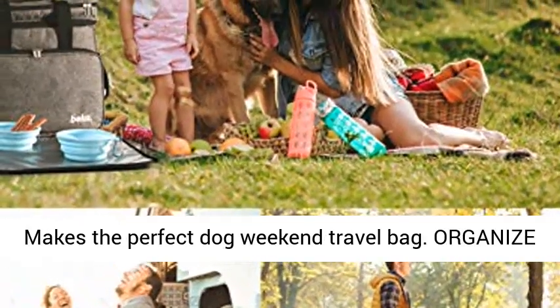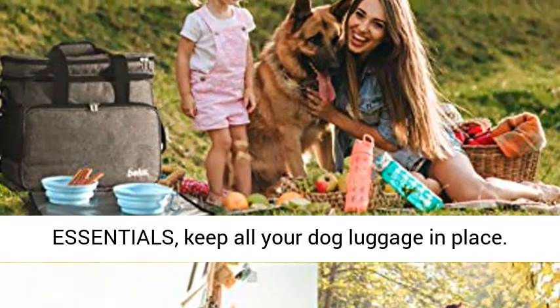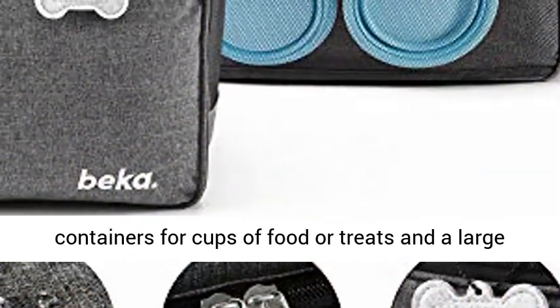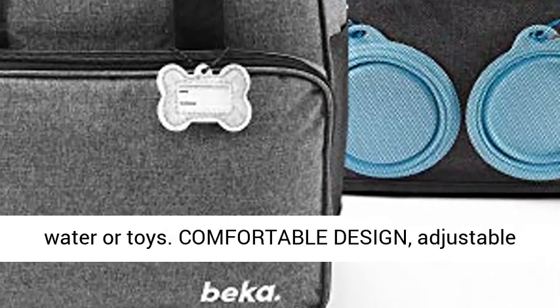Makes the perfect dog weekend travel bag. Organize essentials and keep all your dog luggage in place. Our dog travel bags have two travel dog food bag containers for cups of food or treats, and a large main compartment for dog overnight bag items like water or toys.